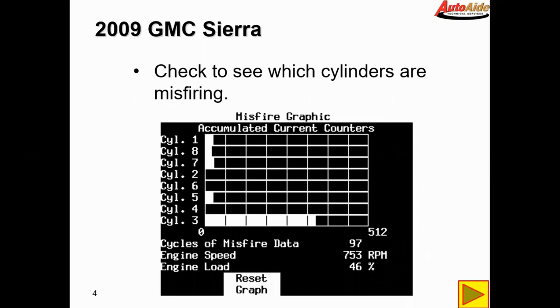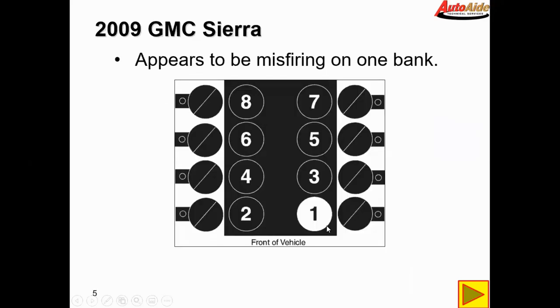Next we decided to take a look at the misfire graphic to see exactly which cylinders were misfiring. I was thinking it was going to be mostly on the left bank, and we can see here that it confirms it — cylinders one, seven, and five are misfiring slightly, but number three is misfiring the worst. These cylinders continuously started climbing, with number three climbing the fastest. So it appears to be misfiring on one bank.